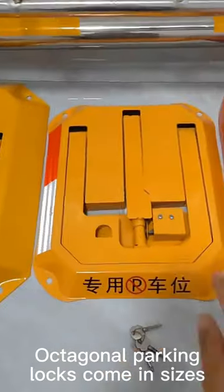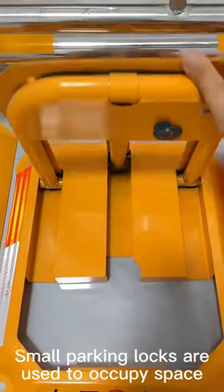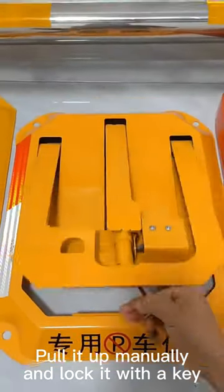Octagonal parking locks come in sizes. Small parking locks are used to occupy space. Pull it up manually and lock it with a key.